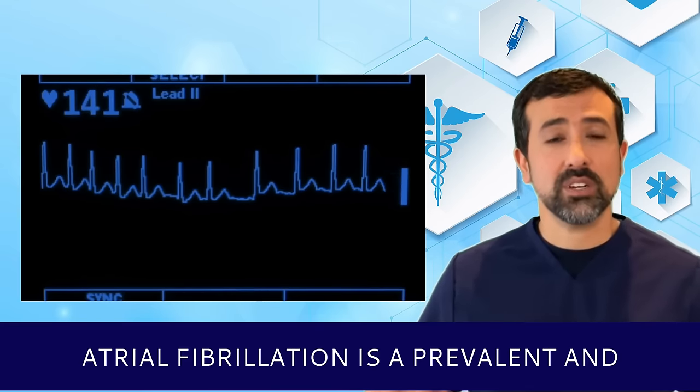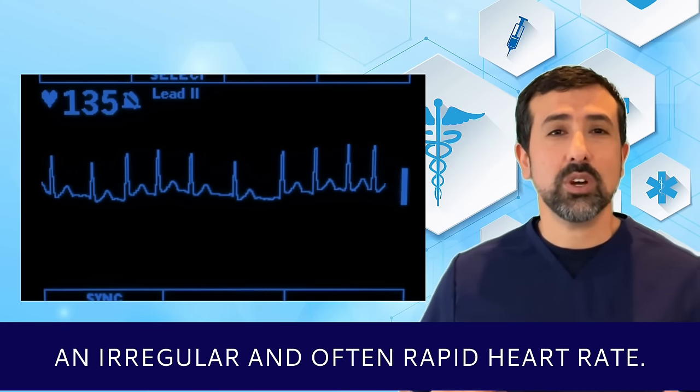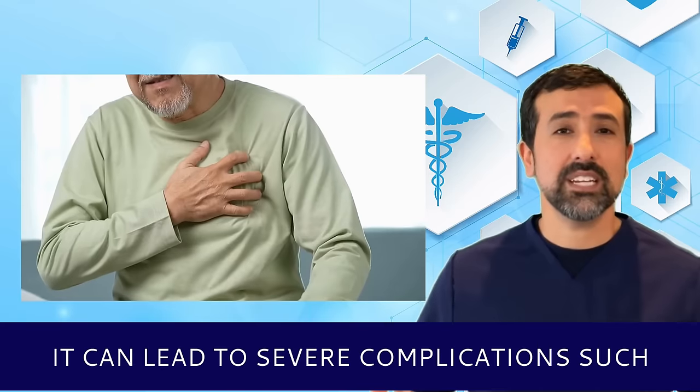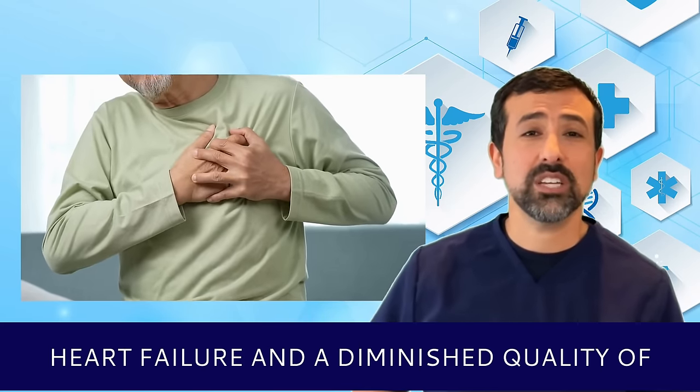Atrial fibrillation is a prevalent and complex cardiac arrhythmia, characterized by an irregular and often rapid heart rate. It can lead to severe complications such as stroke, heart failure, and a diminished quality of life.